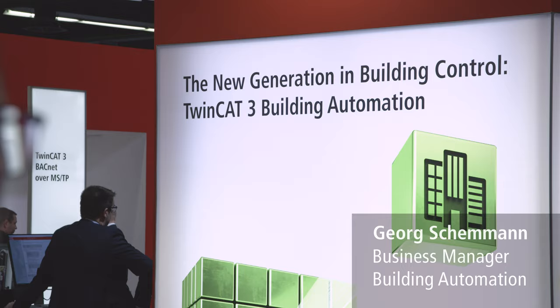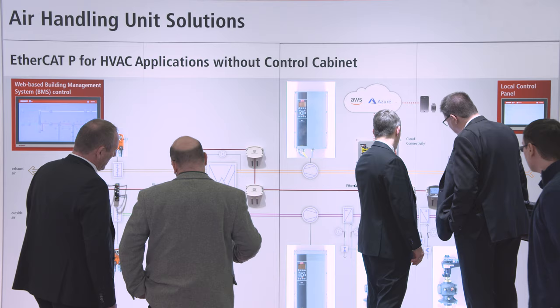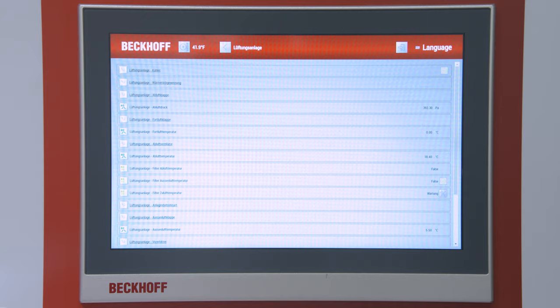TwinCAT3 Building Automation integrates all building automation functionalities into TwinCAT3. With the ready-to-use function blocks, we enable our partners to program or configure ventilation or lighting systems very easily. The templates also offer the opportunity of integrating visualization objects into TwinCAT3 very simply.